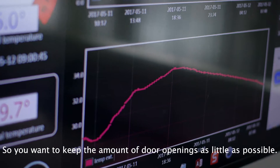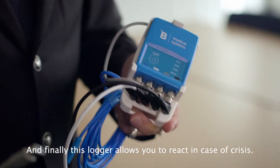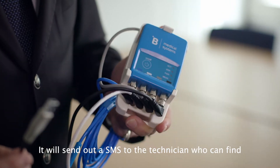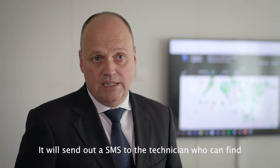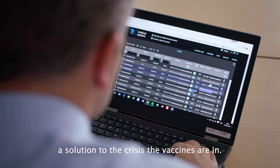When you open the door, that's when you communicate inside temperature to outside temperature and where you influence the vaccines most. So you want to keep those door openings as few as possible. And finally, this logger allows you to react in terms of crisis — it will send out an SMS to the technician who is capable of finding a solution to the crisis situation that the vaccines are in.